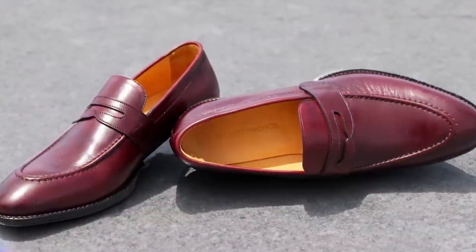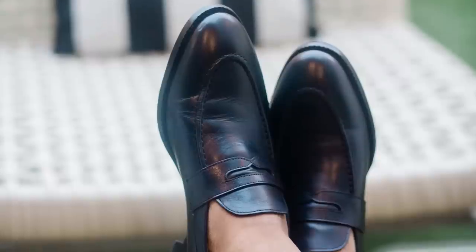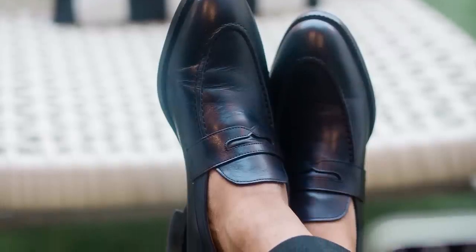This pair by Beckett Simonon also comes in oxblood. What I like about this: if you love black shoes and you've been hesitant to branch out, try oxblood. It's going to work with everything your black shoes do, but it adds a bit of color. With all those loafers, notice the color tones — they're relatively neutral, easy to match, easy to work with everything in your wardrobe.